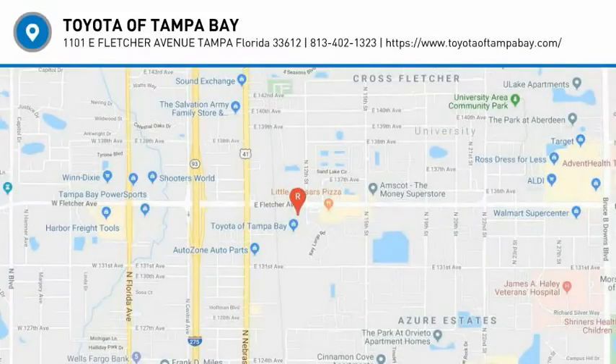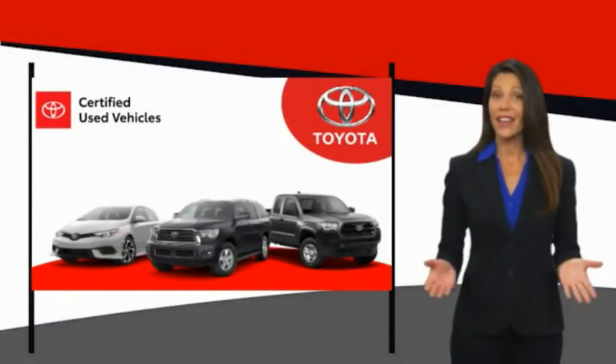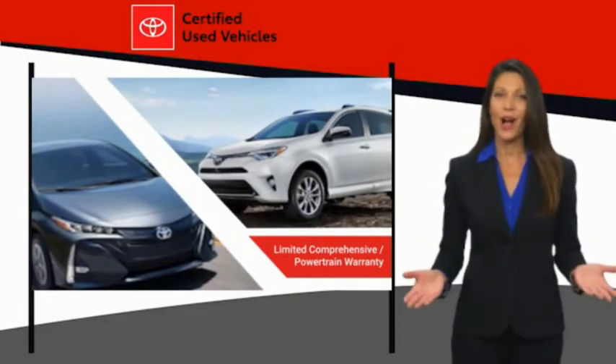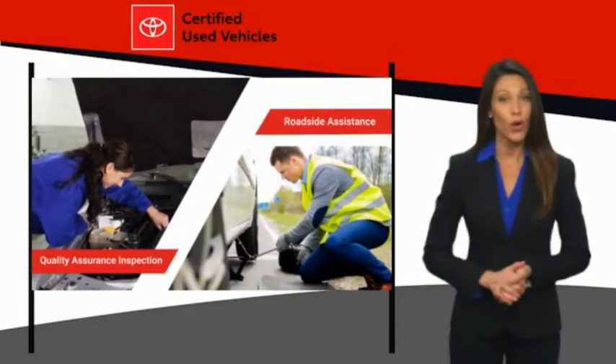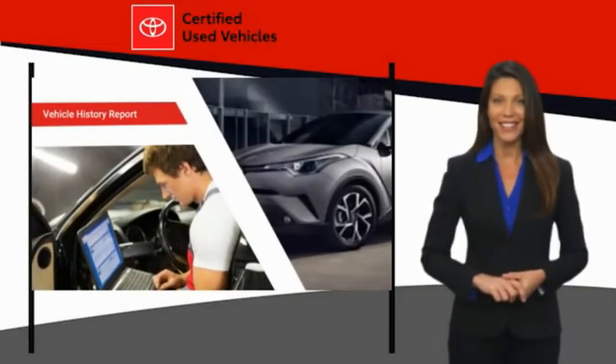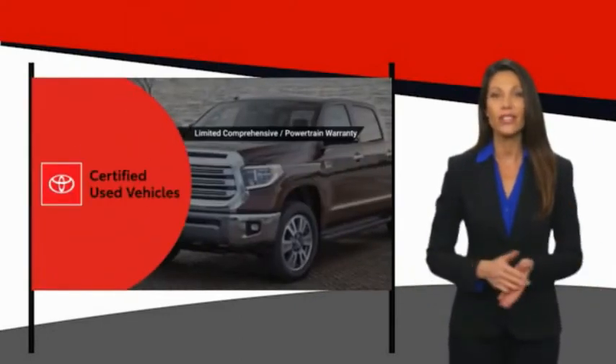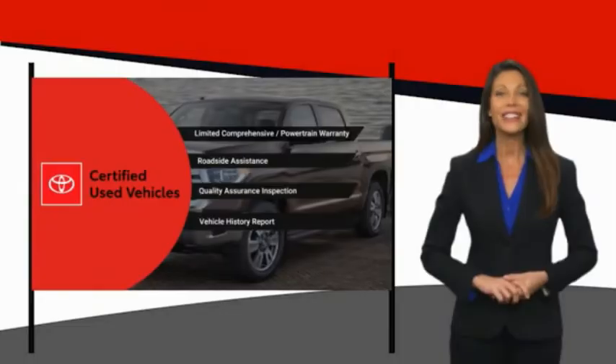Come see the car for yourself. We know that the idea of buying a used Toyota is attractive to you. After all, getting a high quality, low mileage Toyota at a great price is a smart move. That's why we created the Toyota certified used program — it's the smart choice.